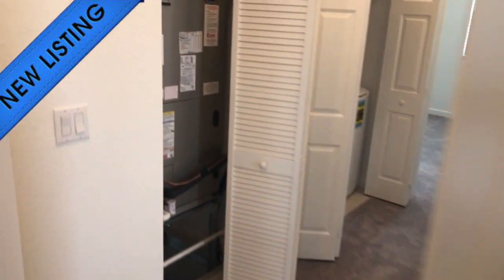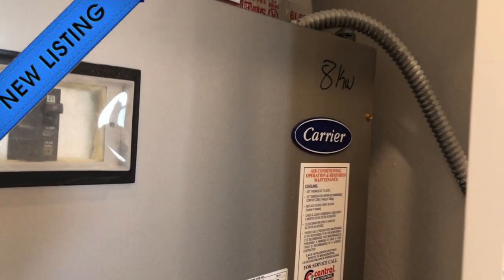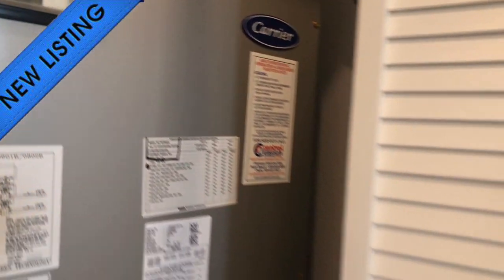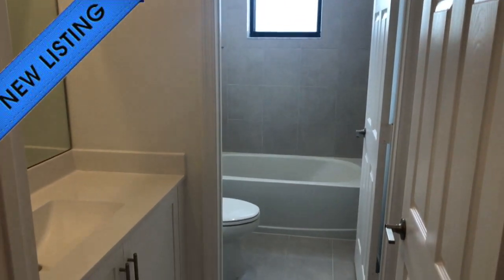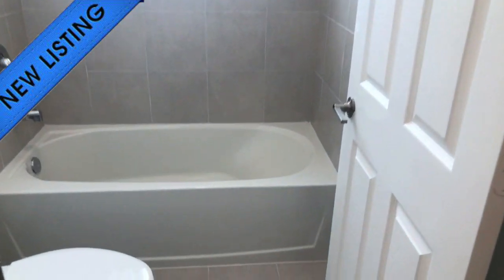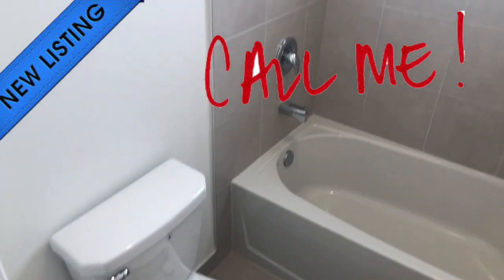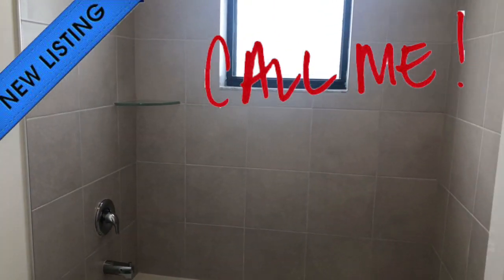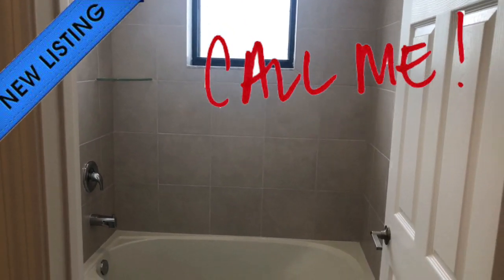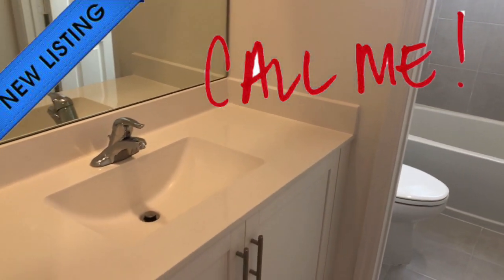Please note that a high-end AC system was utilized in the house. This would be the upstairs full bathroom, featuring a bathtub — brand new, never been used, never lived in.